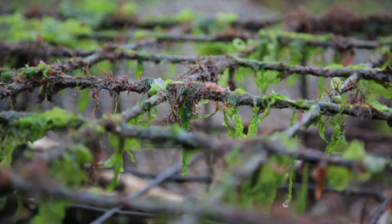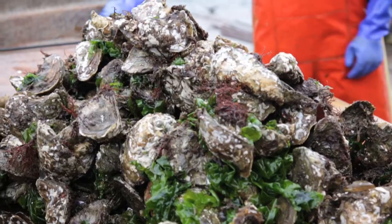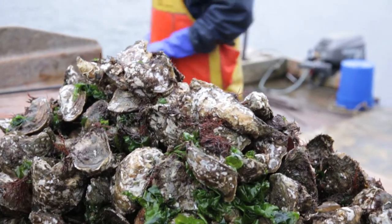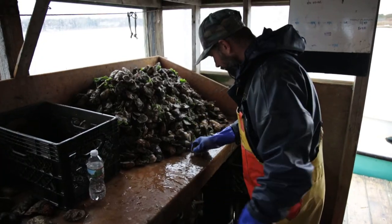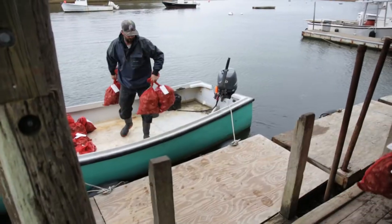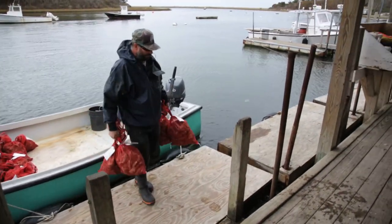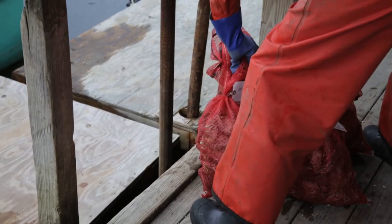Those are typically our slower growing animals that I let be for half a season or more. We start harvesting those later in the year. They tend to have a thicker shell. They have more of a minerality to them. And those are the oysters that we use for the stout this time around.